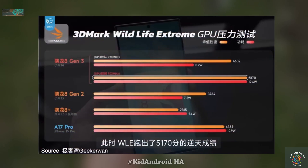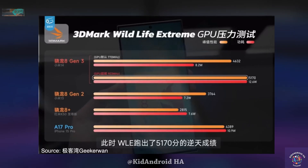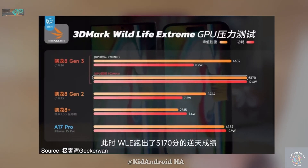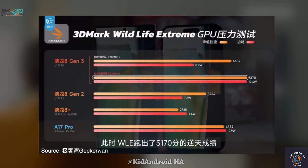The story continues when we look at the 3DMark Wildlife Extreme GPU test. The GPU on the Snapdragon 8 Gen 3, even at its normal clock speed, not only outperforms the A17 Pro but also draws less power, coming in at 8.2 watts.